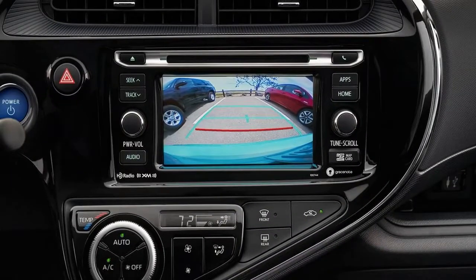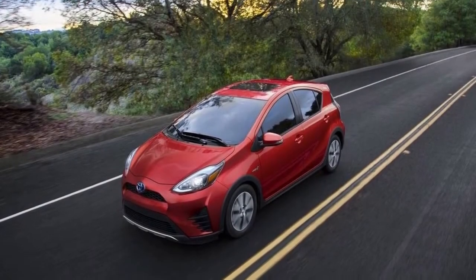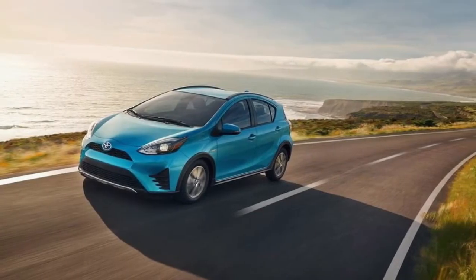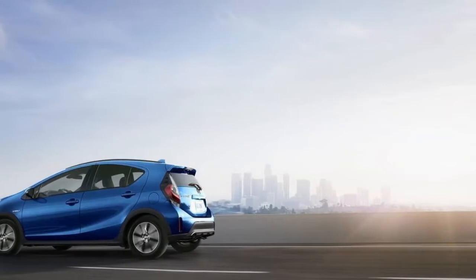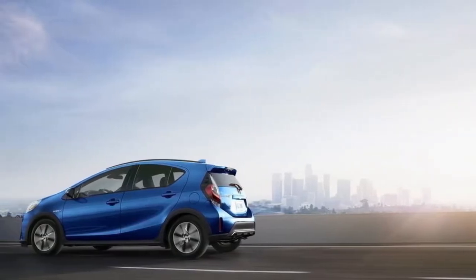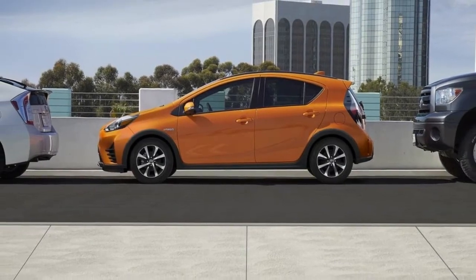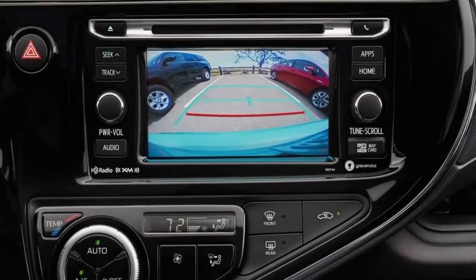Our opinion: in the Prius C — the C stands for city, by the way — you get a combination of subcompact exterior dimensions and a hybrid powertrain. In a space-over-costs comparison, the C loses significantly to contenders like the Honda Fit and Chevrolet Spark. But the little Prius wins big in fuel economy, so how much you like the car will greatly depend on the importance of that metric.